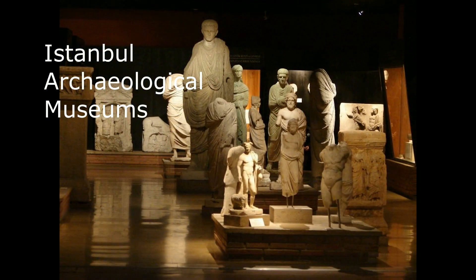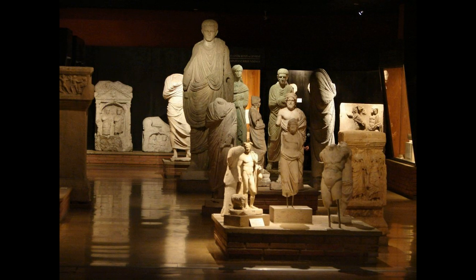These are just a few of the many attractions that Istanbul has to offer. The city also boasts excellent dining, shopping, and nightlife, making it a perfect destination for any traveler.